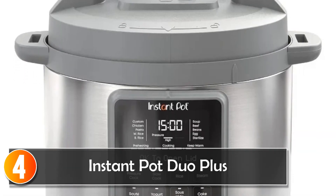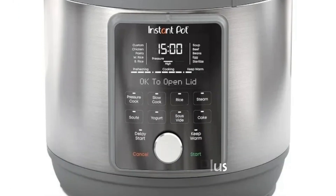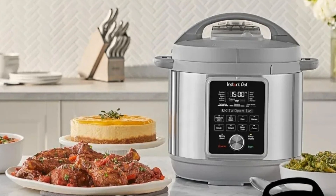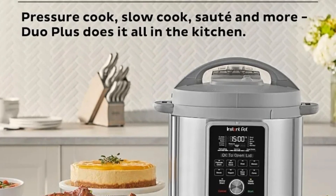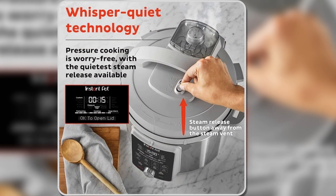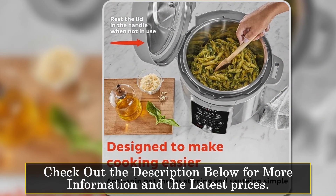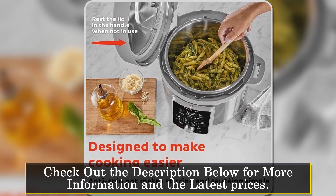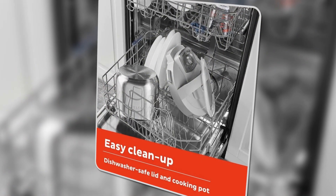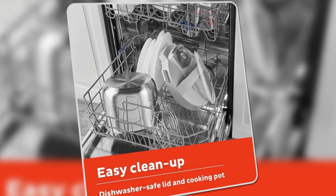At number four, the Instant Pot Duo Plus offers 9-in-1 functionality, making it a reliable and versatile kitchen appliance. Whether you want to pressure cook, slow cook, sauté, make yogurt, steam, or sterilize, this multi-cooker covers all the bases. It's an excellent option for those who want an easy-to-use, all-in-one appliance for daily cooking needs. A notable feature is its sleek stainless steel design, which adds a modern touch to any kitchen and is resistant to fingerprints, keeping it looking clean even with frequent use.